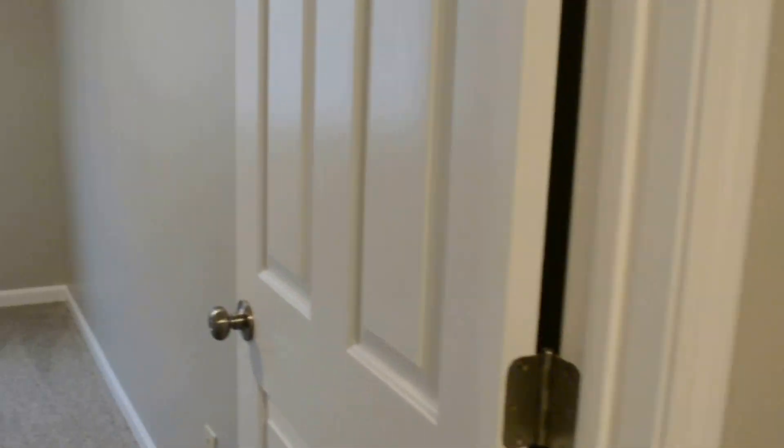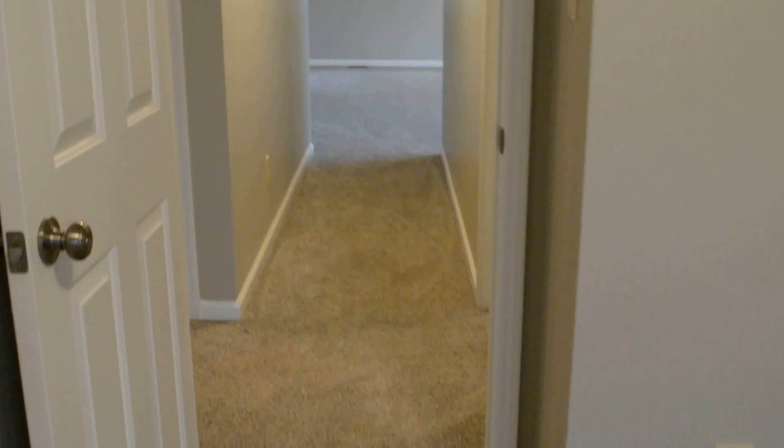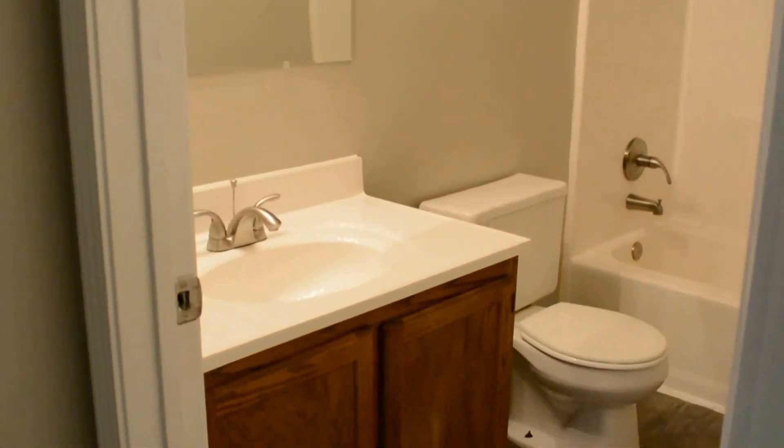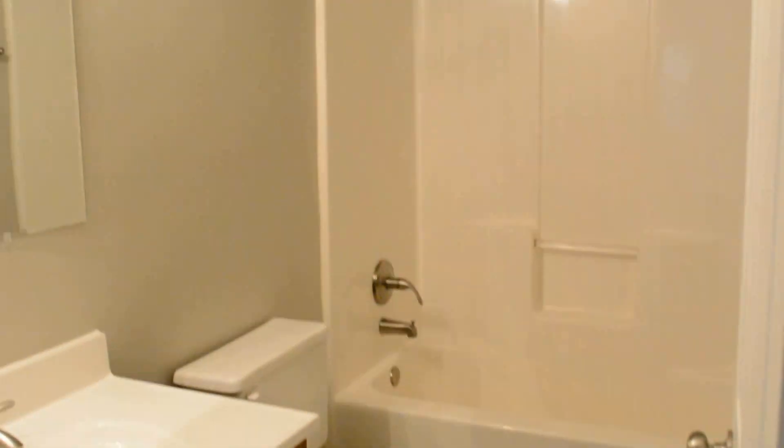Installed all new flooring in the home. Here's the second bedroom. Two tone color scheme for the interior paint, and the second full bath.